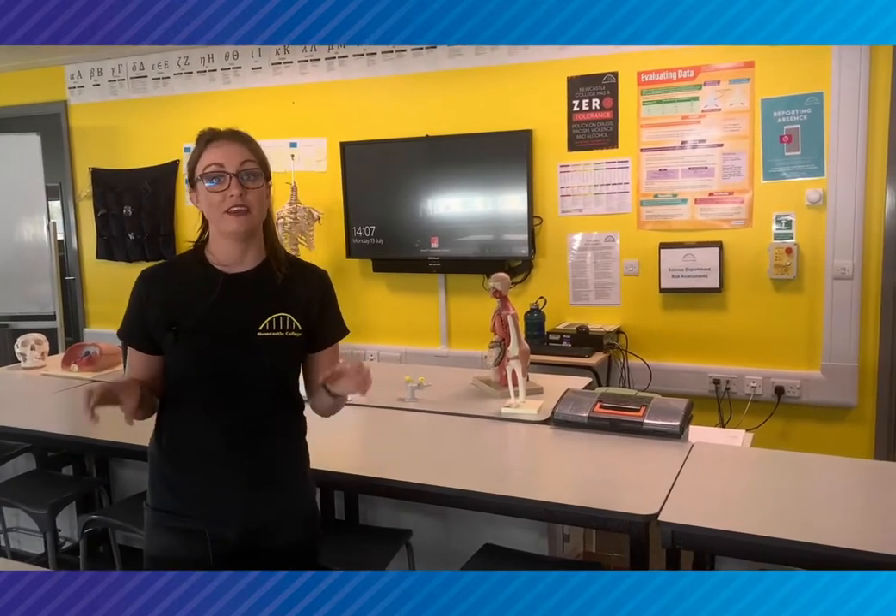This is one of our science labs. There are three of these in total and they are designed to deliver biology, chemistry and physics as part of our applied science course. We also have a course specifically designed for forensic science and the practical element of that course is delivered in one of these labs.